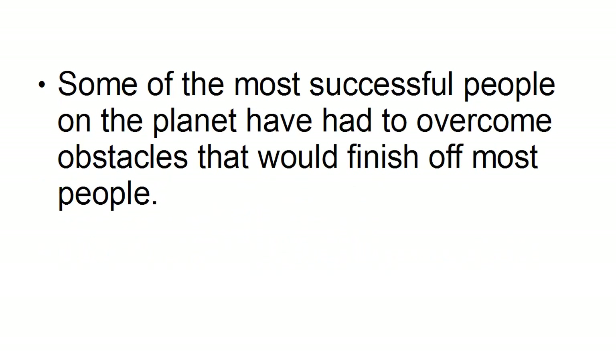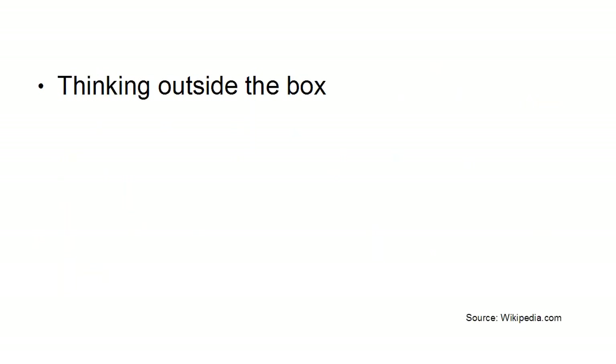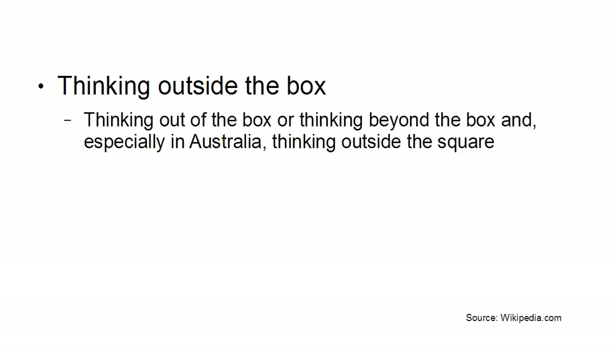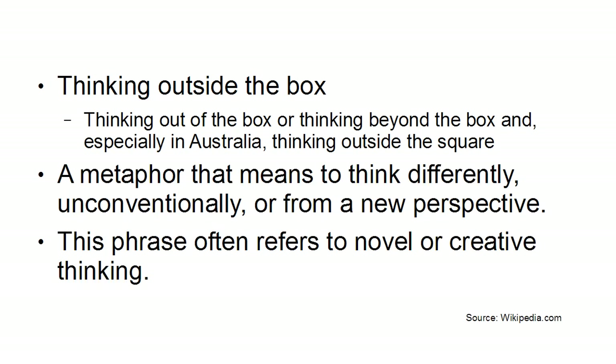In fact, some of the most successful people on the planet have had to overcome obstacles that would finish off most people, and often this involves thinking outside the box. According to Wikipedia, thinking outside the box — also known as thinking out of the box, or in Australia, thinking outside the square — is a metaphor that means to think differently, unconventionally, or from a new perspective, and often refers to novel or creative thinking.